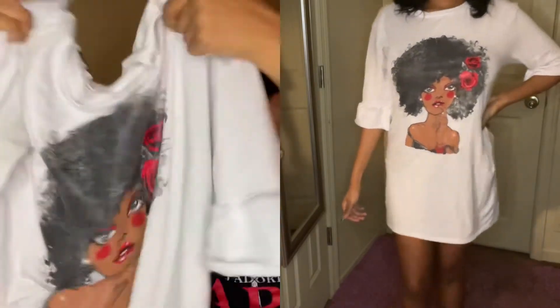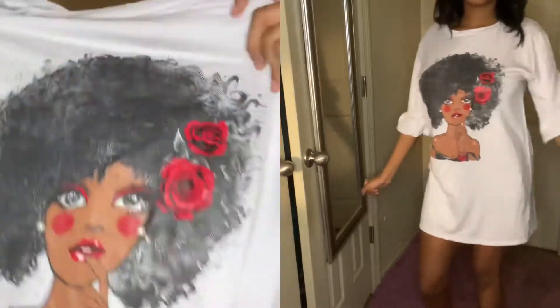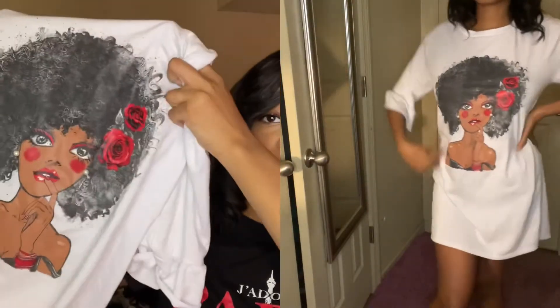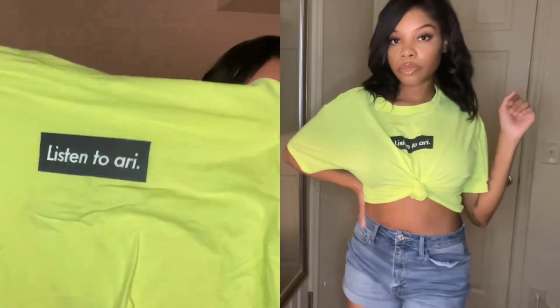Next is this t-shirt dress. It's a really cute oversized t-shirt and it's got this little Black girl on it with a big afro — really cute. It was a little big at first but I grew into it. I've been wearing this with my sneakers. It's a really cute chill outfit.